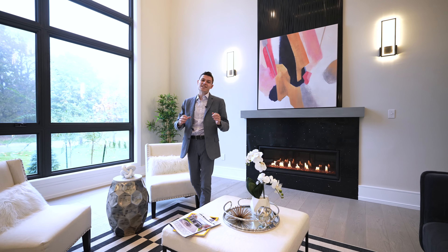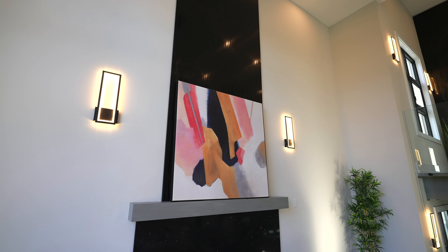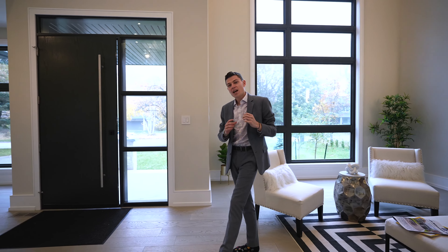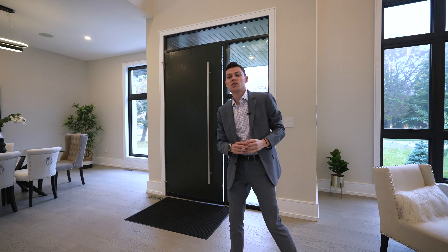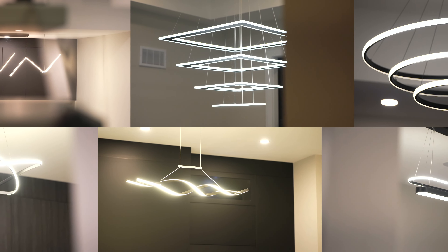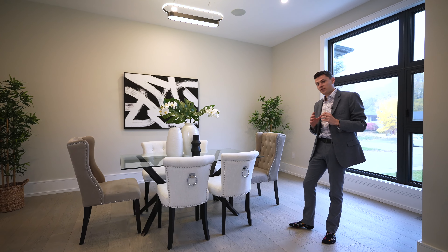Your ceiling height here is 16 feet — coffered — with that showpiece light fixture right in the middle. As we progress through the home you're going to see that in every single living space there's a different focal light fixture. As we head into the formal dining room where you can easily fit 10 to 12 people, you'll see exactly what I mean.